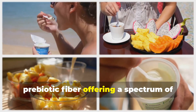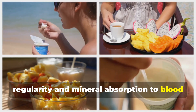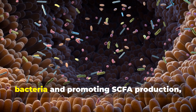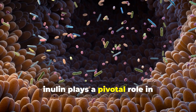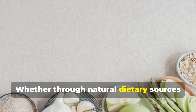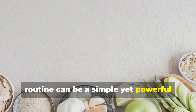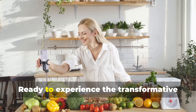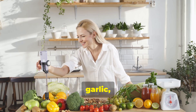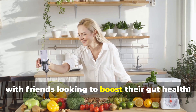Inulin is a versatile prebiotic fiber offering a spectrum of health benefits, from improved digestive regularity and mineral absorption, to blood sugar regulation, immune support, and heart health. By selectively nourishing beneficial gut bacteria and promoting SCFA production, inulin plays a pivotal role in maintaining a balanced microbiome and overall wellness. Whether through natural dietary sources or supplements, incorporating inulin into your daily routine can be a simple yet powerful strategy for enhancing your health. Start incorporating chicory root, garlic, and inulin supplements into your diet today, and share this with friends looking to boost their gut health.